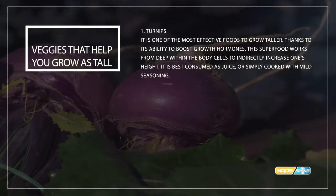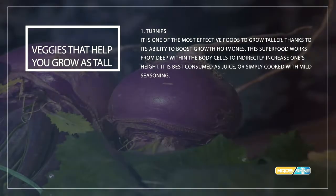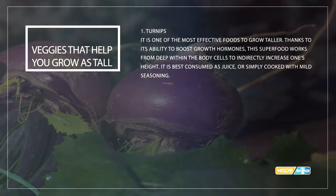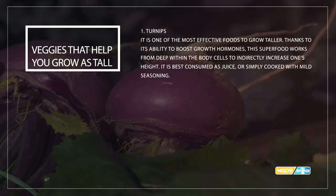Vegetables that help you grow taller. Number one: turnips. Turnips are one of the most effective foods to grow taller, thanks to their ability to boost growth hormones. This superfood works from deep within the body cells to indirectly increase one's height.